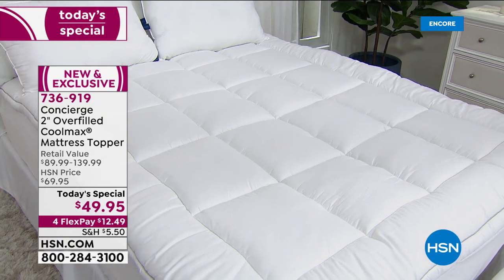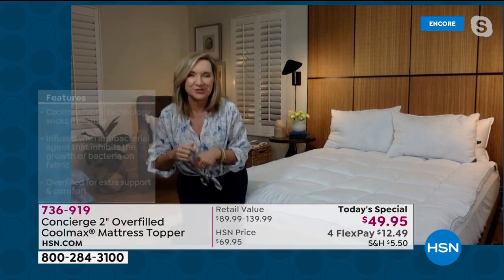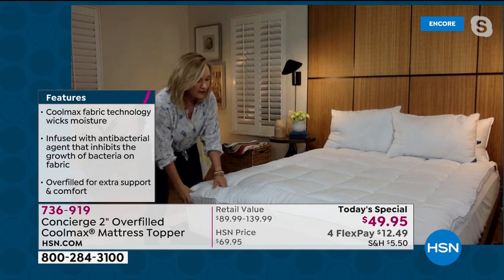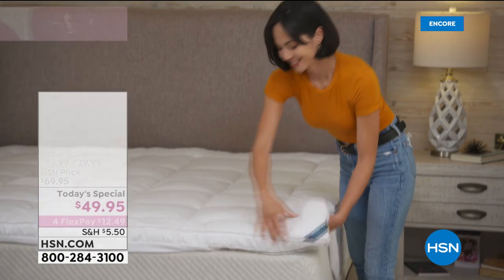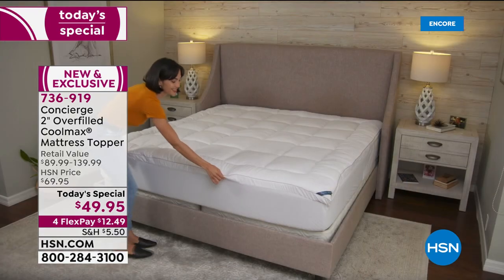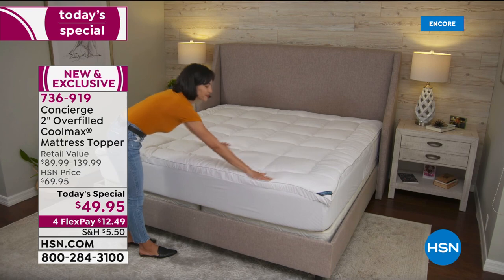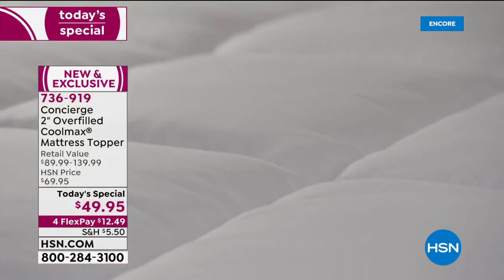You can launder it — throw it in the washer and dryer. These fit any mattress: it could be an overstuffed pillow top or a thin little fold-out sofa mattress, because the elastic goes all the way around. It really gives you the ability to fit any kind of bed. Just look at that — it's like laying on a bed of pillows.